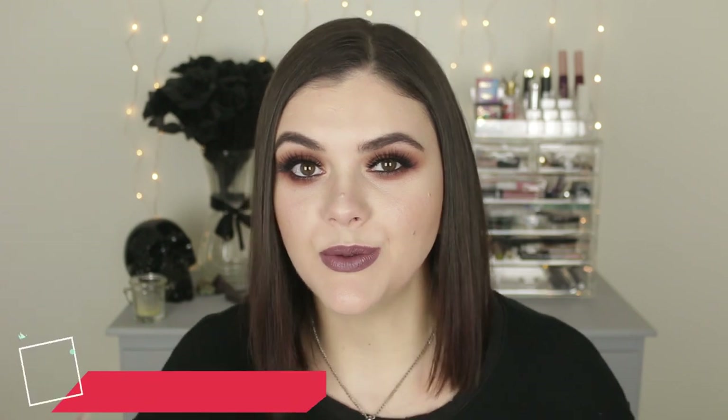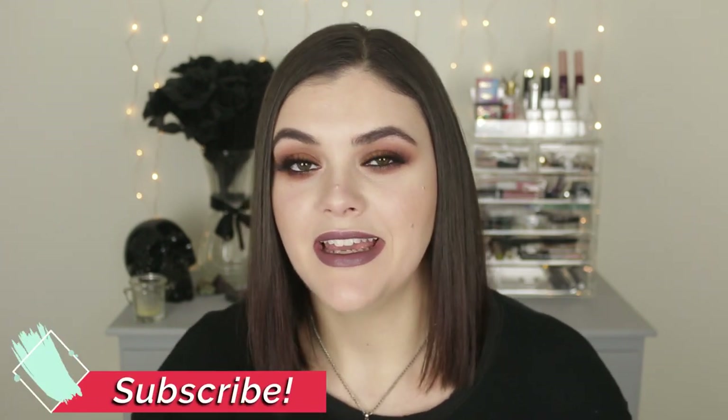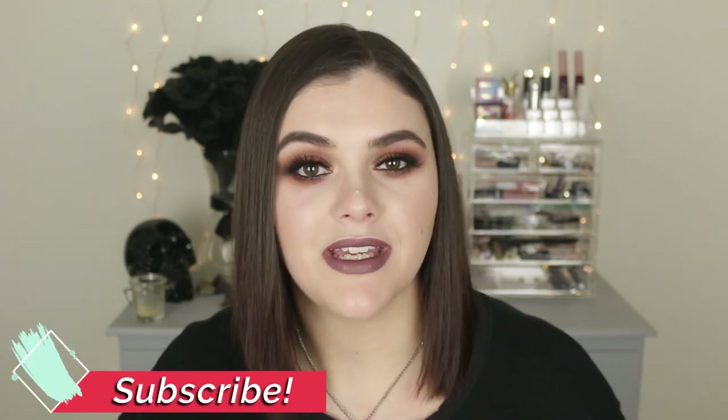Hey guys, welcome back to the channel. Hello if you're new. My name is Jess. Welcome to Smarter Beauty where I do lots of cruelty-free beauty content here on my channel. So if that's something you'd like to see more of, make sure to hit that subscribe button.